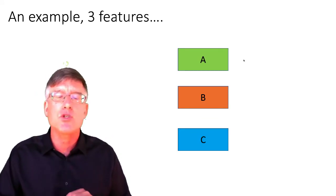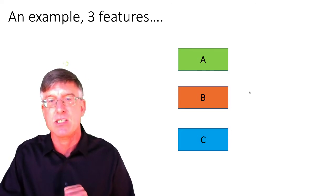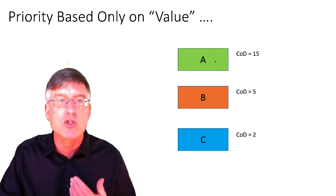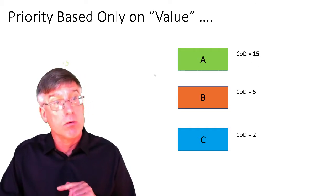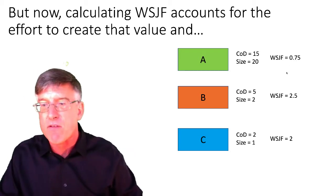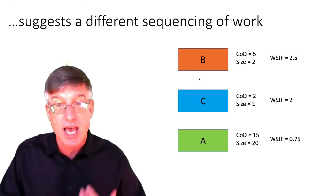Now let's look at why Weighted Shortest Job First works and why it gives a better economic outcome. Take three features: A, B, and C. A has a cost of delay of $15, B is $5, C is $2. If we prioritize strictly on value, we'd do A first. But throw in the effort: A has a size of 20, which drops WSJF down to 0.75, whereas B pays $5 with much less work — WSJF of 2.5. Reprioritizing based on that gives us the sequencing of work to get the best economic outcome.